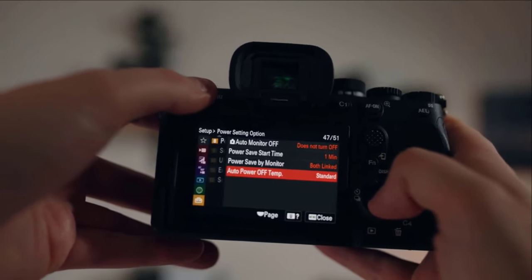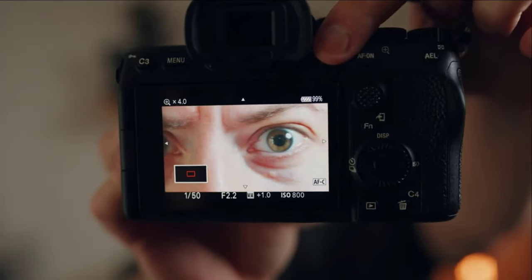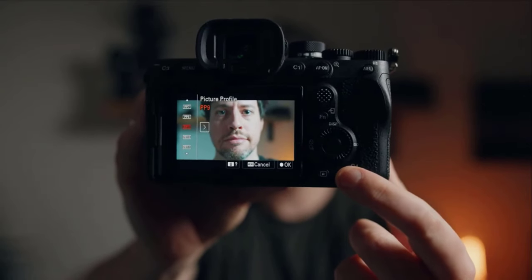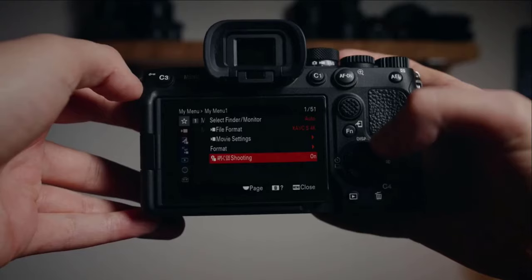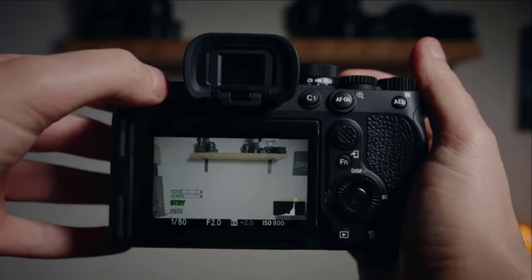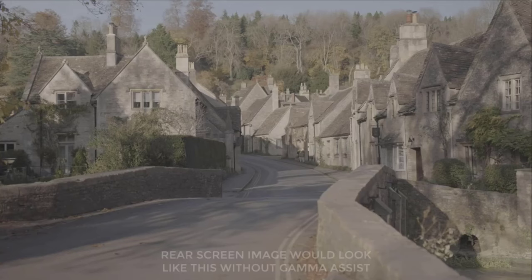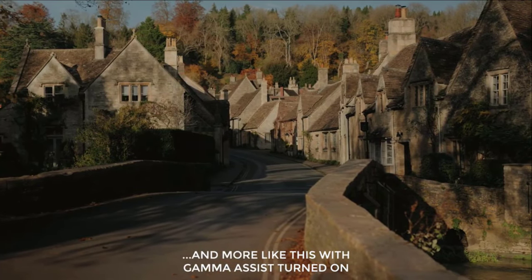Number 1: Sony A7IV. And finally, the top spot goes to the Sony A7IV — a dream come true for professional photographers and videographers. This full-frame mirrorless camera boasts a powerful 33 megapixel sensor that captures stunning detail and vibrant colors. Its lightning-fast autofocus system ensures you never miss a critical moment, while the ability to shoot breathtaking 4K video at up to 60fps makes it a powerhouse for videography. The Sony A7IV is built for versatility, featuring weather-sealed construction for challenging environments and a customizable control layout for optimal shooting efficiency. Whether you're a seasoned professional or an ambitious enthusiast, the Sony A7IV offers unparalleled performance to take your photography and videography to the next level.